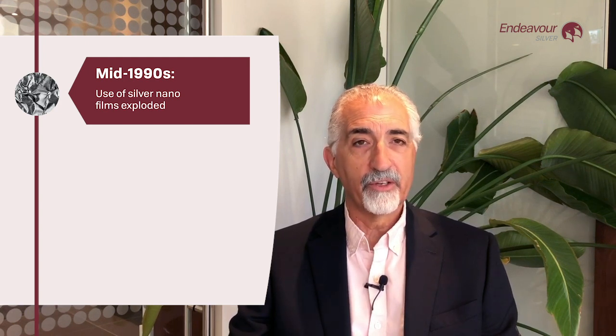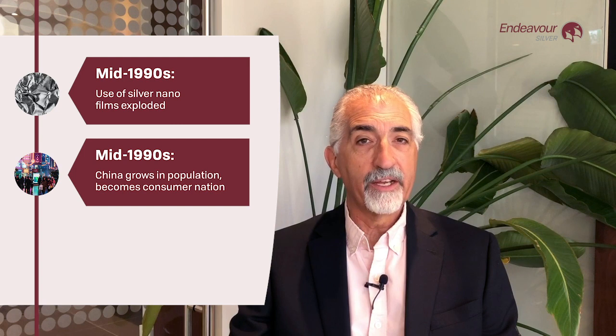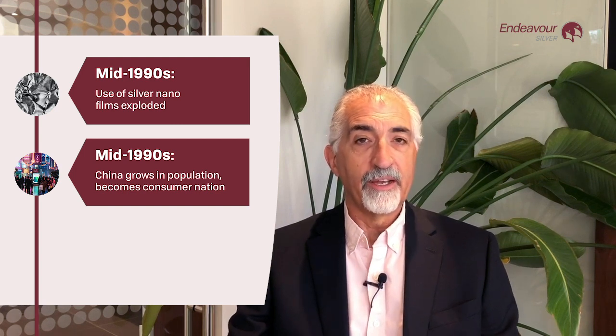Over the past 100 years, research has developed a multitude of new uses for silver. I'm going to talk about three disruptive new technologies in the last 20 years. The emergence of silver nanofilms in the mid-90s, coating electronic contacts, caused a literal explosion of electronic goods. And the emergence of China as a major consuming nation simply exaggerated that growing demand for silver in electronics.